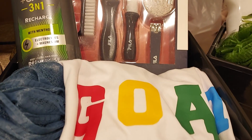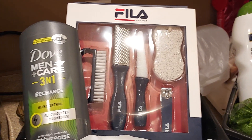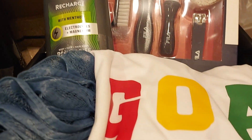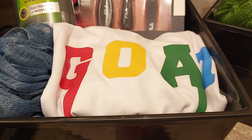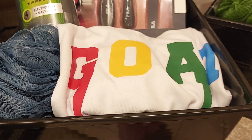This one here is the petty set — Fila. I added the Dove Men Care 3-in-1 for the sponge, and the goat t-shirt — I got that a while back from Temu.